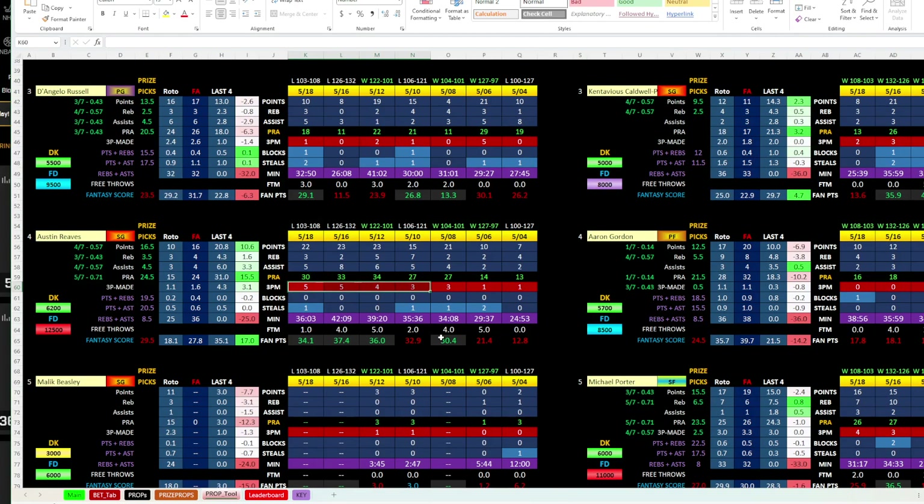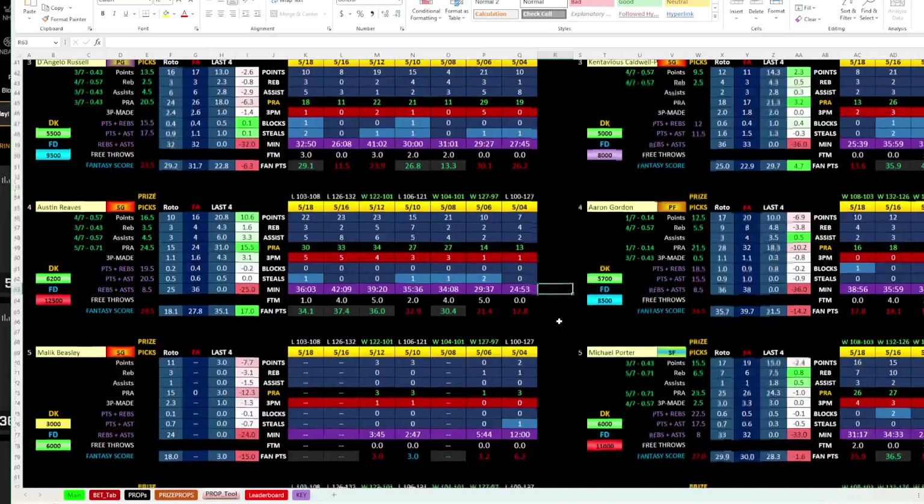I like his three-point line — five, five, four, three — that's 17 in the last four games.